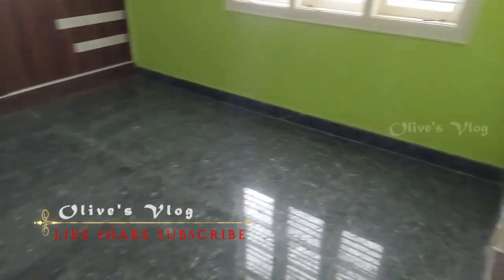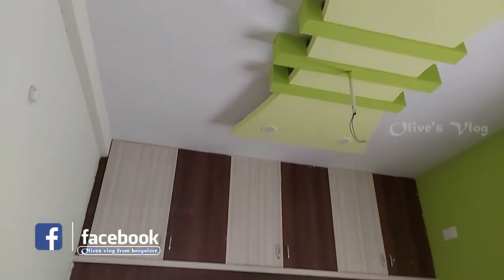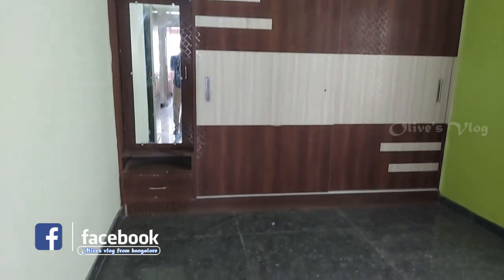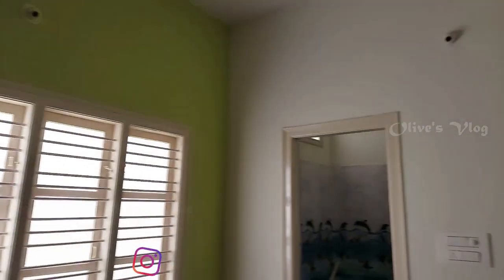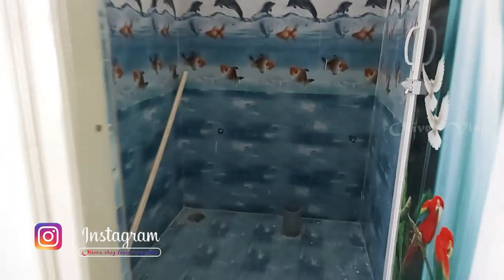This is the first bedroom with attached bathroom. Here also we have POP false ceiling with LED lights. Wardrobe facility is also provided here. This is the bathroom.